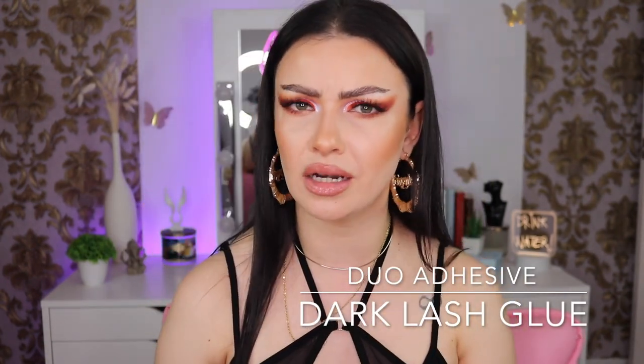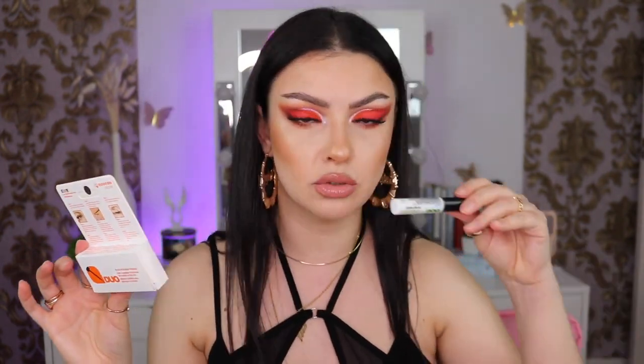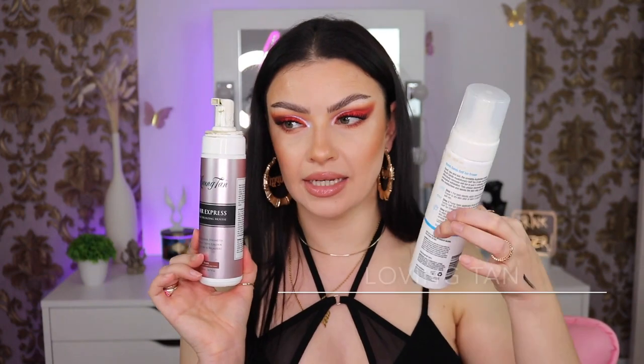Next we have the Duo Lash Glue. I love the clear one and the black one — in my opinion the black one is a little bit better. I do love the clear one as well but sometimes it doesn't stay fully clear. The black one is absolutely amazing, this is my second one. Just be careful when you place your lashes down because it can mess with your eyeshadow if misplaced. It's like six euros, very affordable. I already have a backup. Let me know what lash glue you guys use!